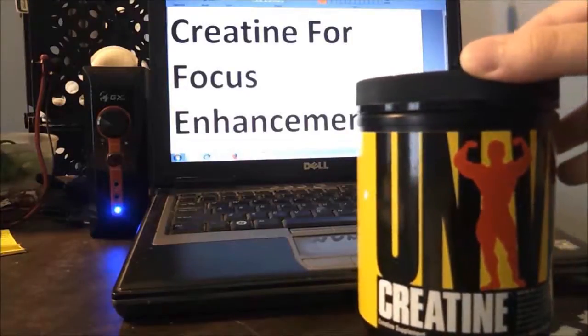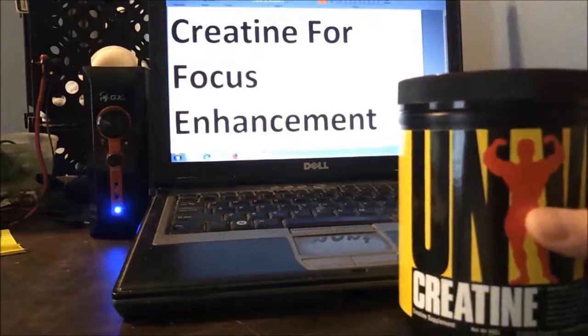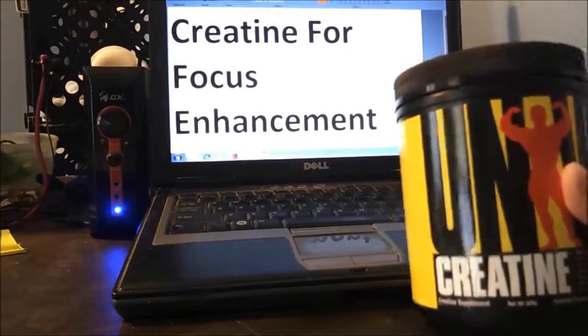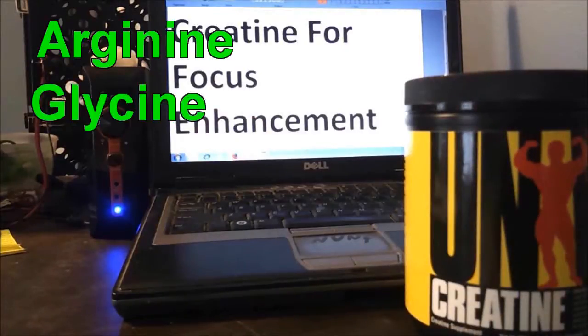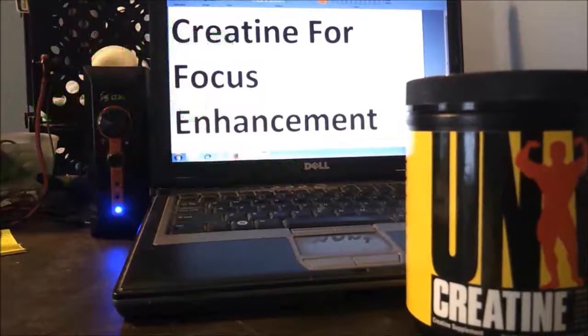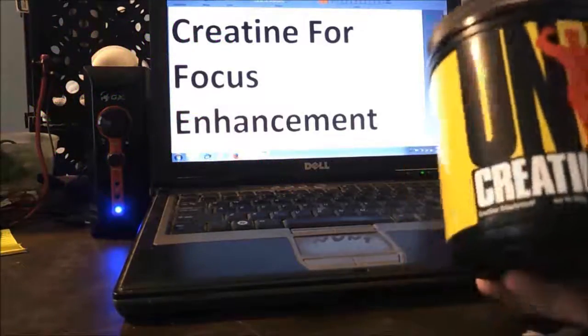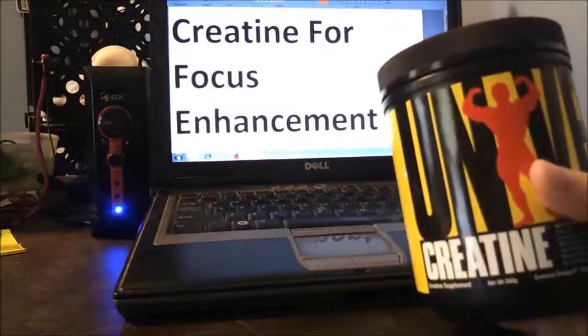Even if you've never lifted a weight in your life you've probably heard of creatine, one of the most researched supplements in history by the way. Creatine is not a steroid. It is a combination of three amino acids produced naturally within the body. It's also naturally found in meats and fish, though at far lower levels than in the bulk powder sold at GNC.